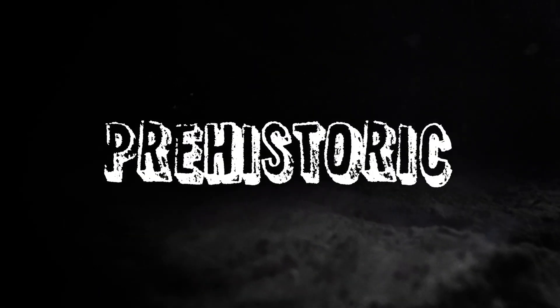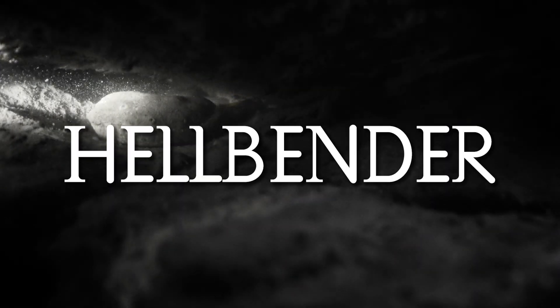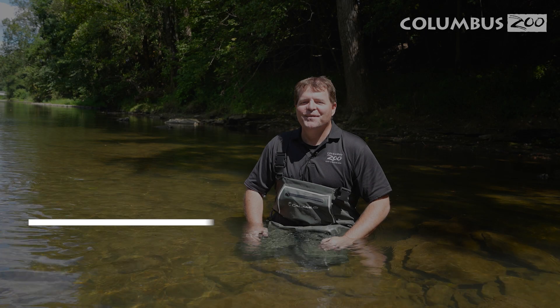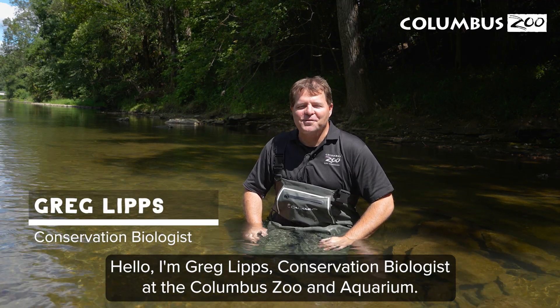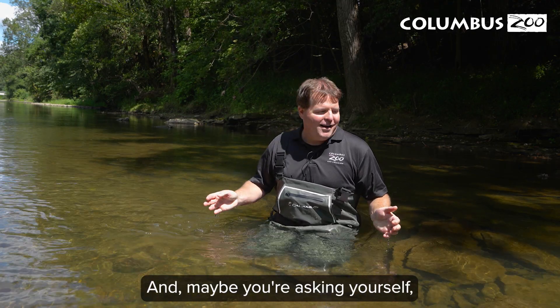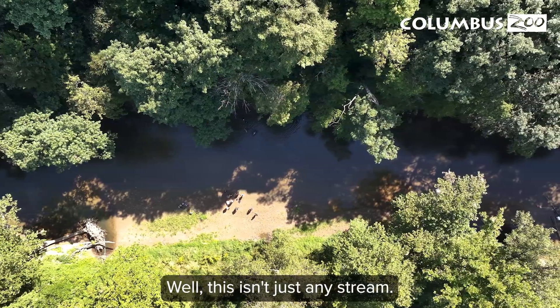Hello, I'm Greg Lips, conservation biologist at the Columbus Zoo and Aquarium. Maybe you're asking yourself, what are you doing just sitting in a stream? Well, this isn't just any stream.